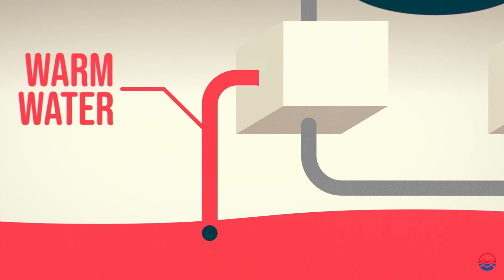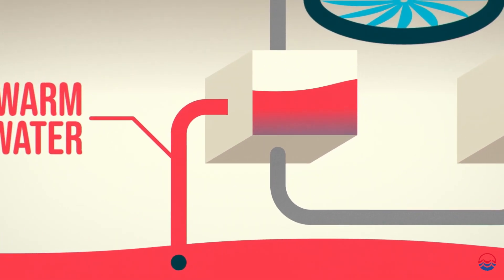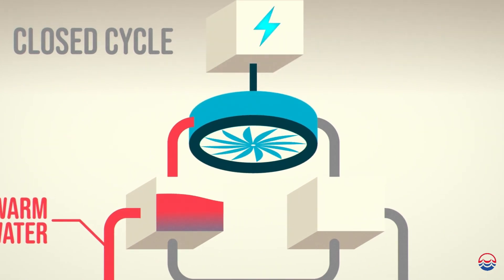The working fluid operates at temperatures of 24 degrees and 11 degrees centigrade respectively. The resulting vapour then expands in a turbine, generating a mechanical power that can be used to drive a conventional electricity generator.